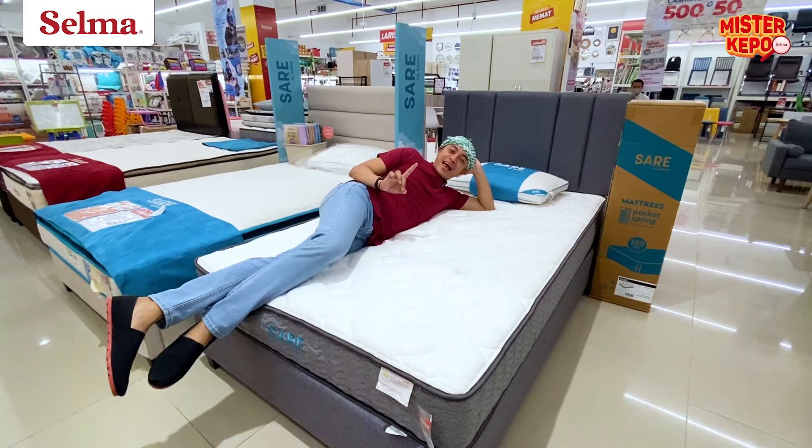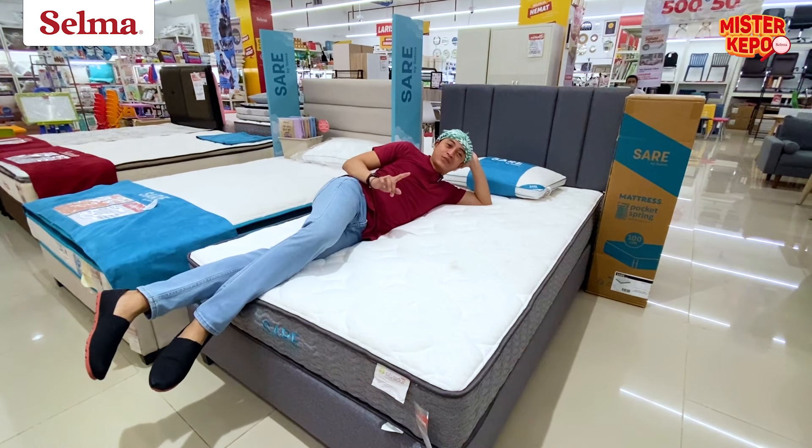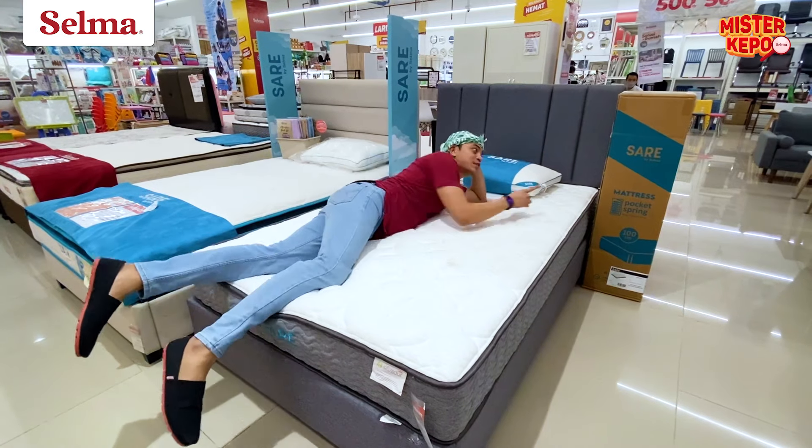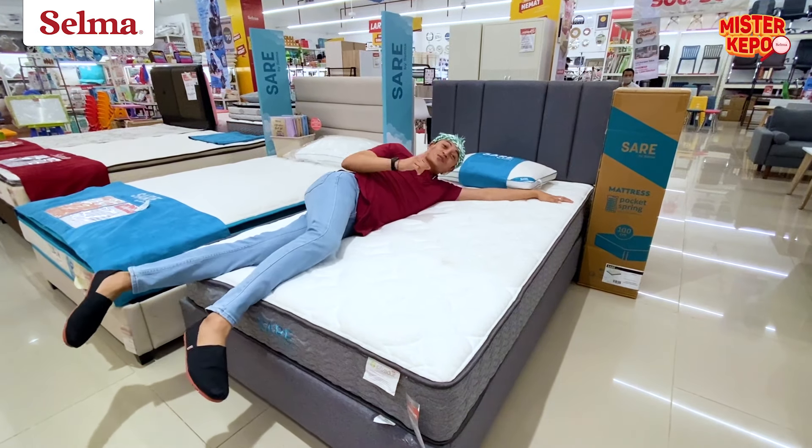Kita sampai di produk paling hebat dari Selma, yaitu sare. Kalau mau beli gampang banget. Kenapa? Karena dusnya seperti ini, jadi bisa langsung diangkut.